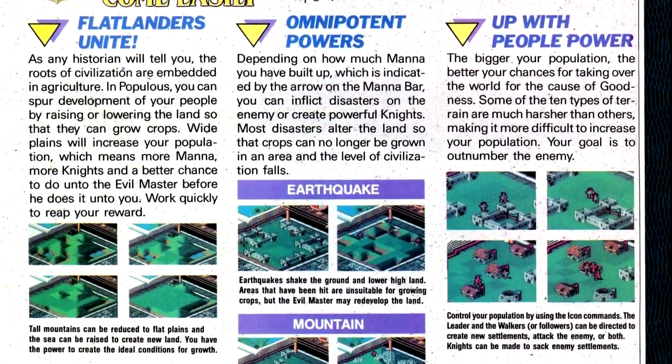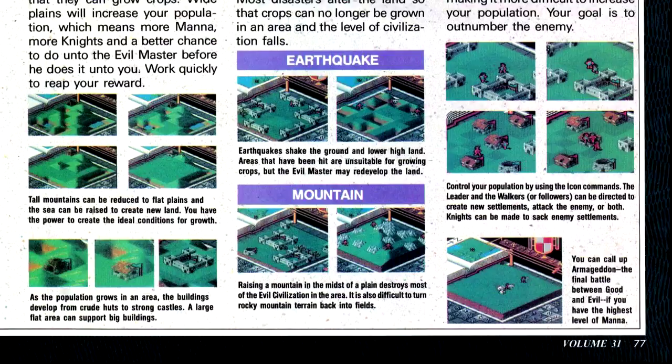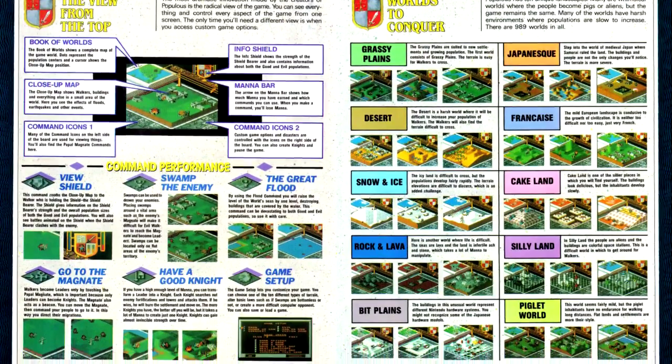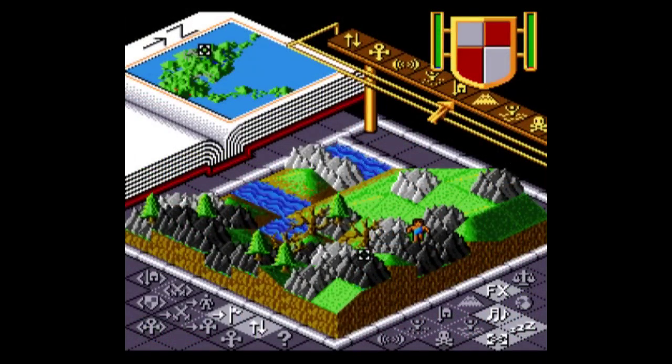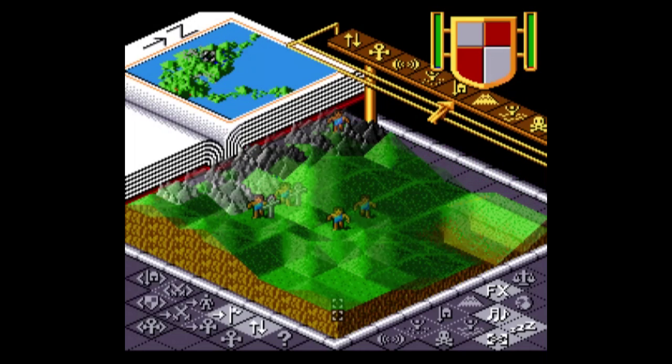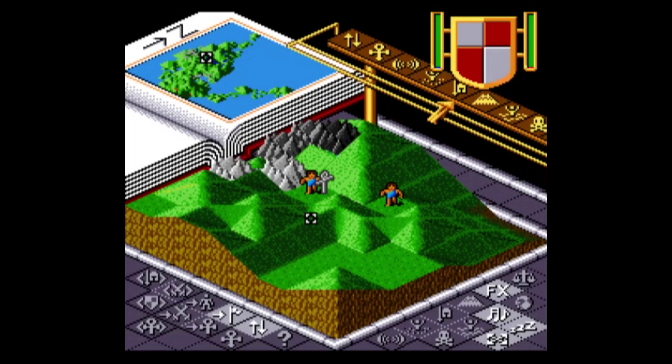Next up is Peter Molyneux's first game on consoles, albeit a port of a PC game, with Populous. We have notes on the gameplay mechanics and the game interface. I can't make heads or tails of this game's controls. I don't know if this is a situation where the game isn't playable without the manual or the port is just really that bad, but I can't figure out how to do anything in this game. I have no idea what I'm supposed to be doing in the tutorial — it's not telling me anything about what I should be doing. This is just a whole big pile of disappointment.